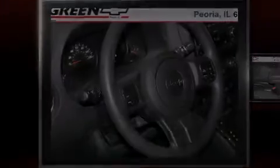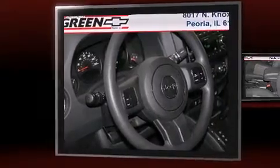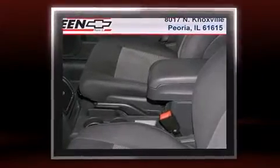Discerning drivers will appreciate the 2011 Jeep Patriot. With just over 20,000 miles on the odometer, this four-door sport utility vehicle prioritizes comfort, safety, and convenience.